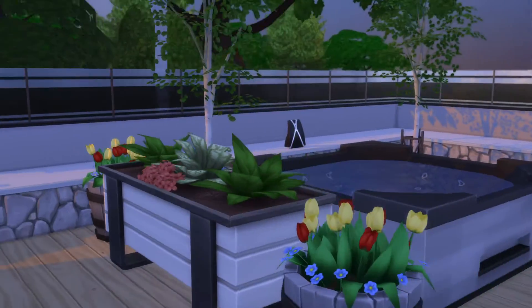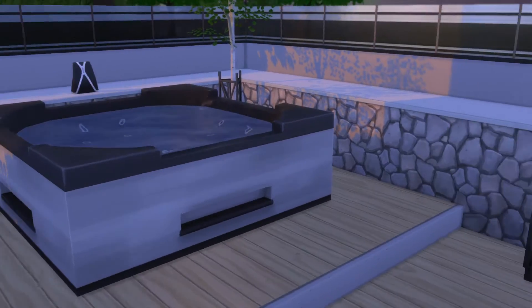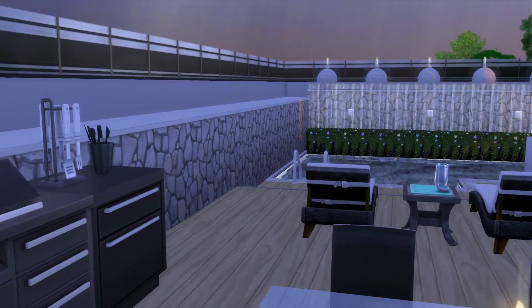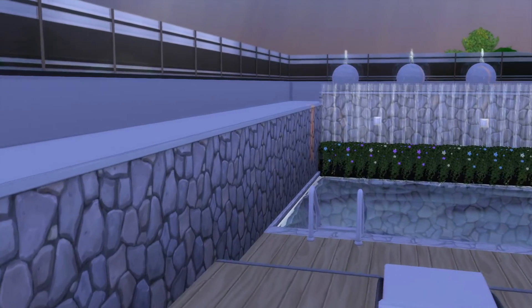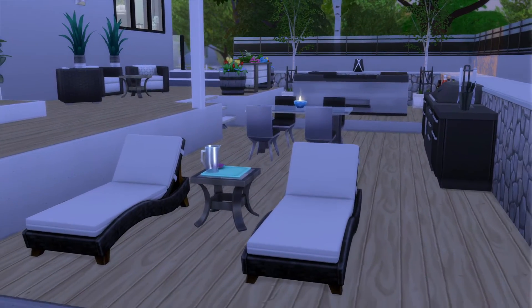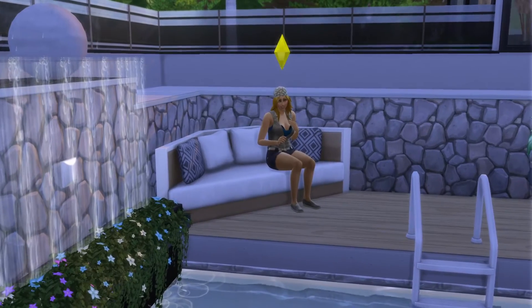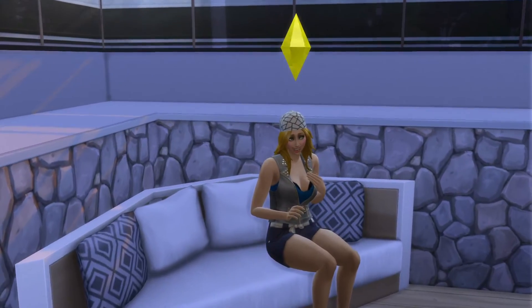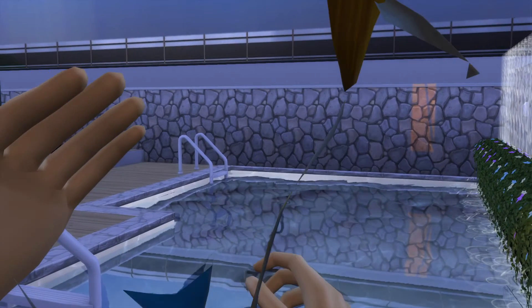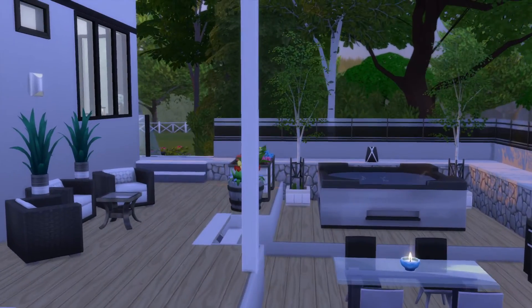Nice little hot tub area with music. Beautiful backyard. Definitely maximized the space nicely. Yeah, that's really cool.